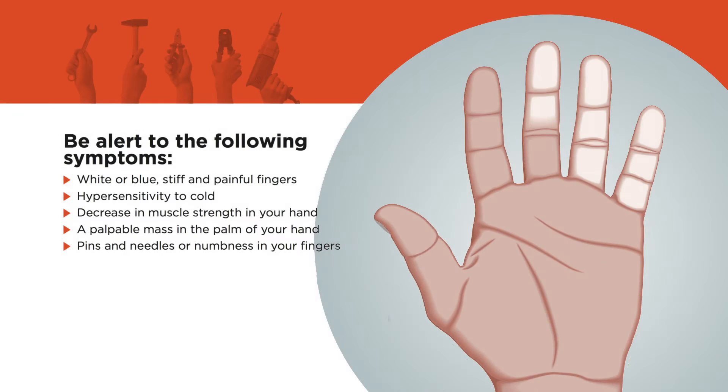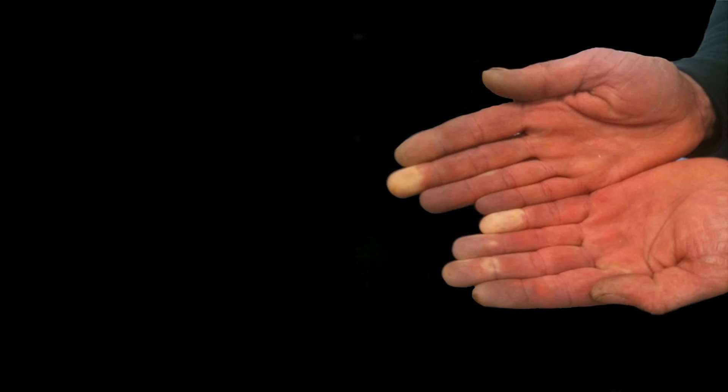Usually it's mostly vascular insufficiency, so the worker will complain of a cold hand, cold intolerance, and also they can present Raynaud's phenomenon, which is an episode of blanching.